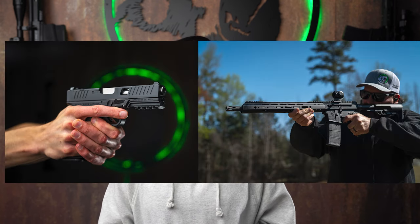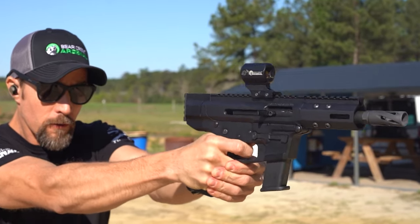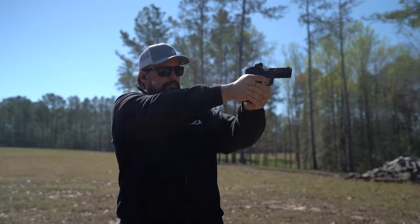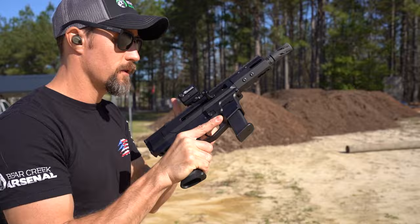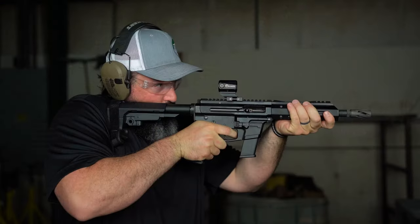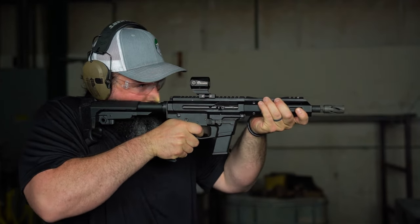First things first, what is a PCC? Imagine the love child of a handgun and a rifle — that's your PCC. They're designed to shoot the same ammo as your pistols, but in a rifle or carbine form. There are three major reasons: handgun ammo is usually about half the price of rifle ammo, being able to share magazines and ammo between your rifle and handgun is a very helpful perk, and you get the cheap, enjoyable shooting experience of a handgun in the more comfortable, ergonomic package of a rifle.